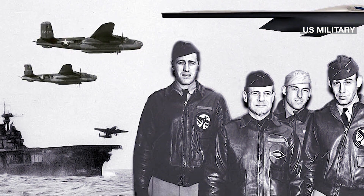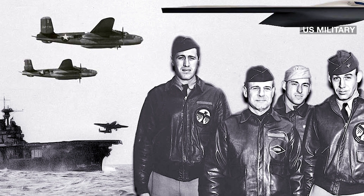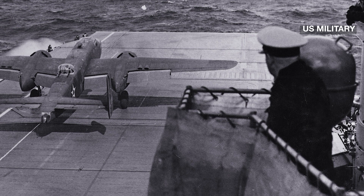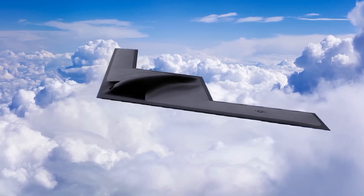The B-21 Raider, which takes its name from the 1942 Doolittle Raid over Tokyo, will be slightly smaller than the B-2 to increase its range. It won't make its first flight until 2023. However, Ms. Warden said Northrop Grumman has used advanced computing to test the bomber's performance using a digital twin — a virtual replica of the one unveiled Friday.